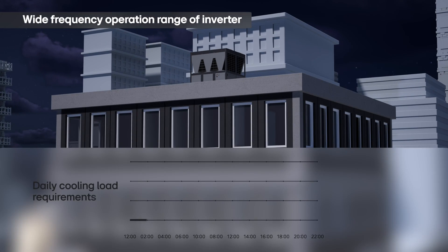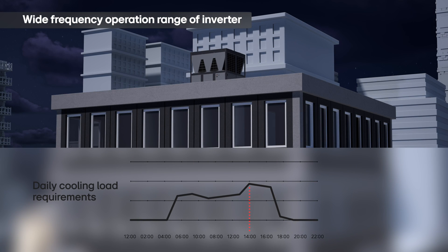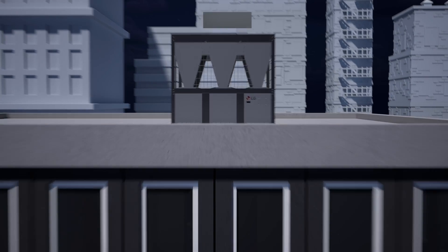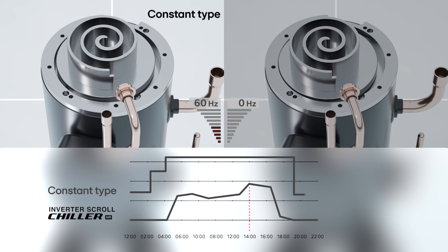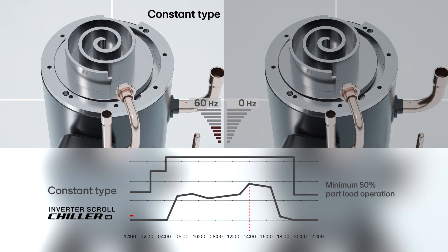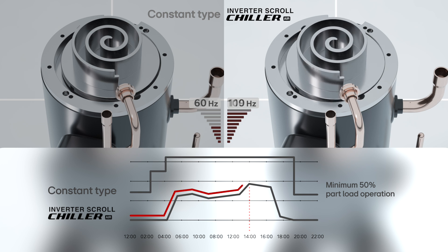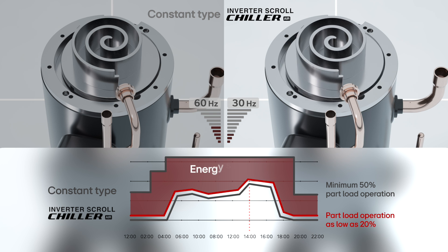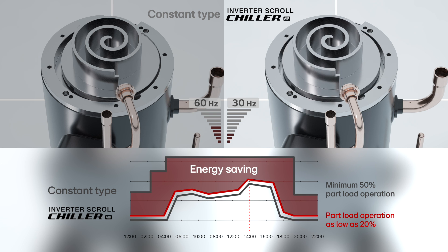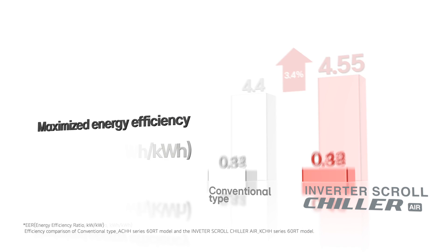Cooling load requirements constantly change throughout the day, leading to ever-changing operation conditions. Unlike fixed-speed systems that only support a minimum of 50% part load, LG's cutting-edge all-inverter system is equipped with a compressor that operates linearly across a wide frequency range. That allows it to precisely match lower load changes, even down to 20%, enhancing energy efficiency and reducing operational costs.